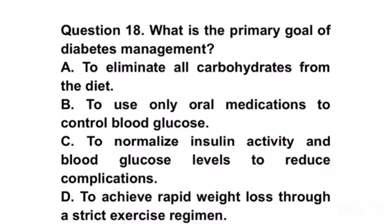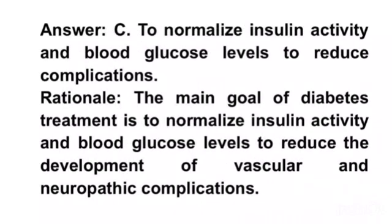Question 18. What is the primary goal of diabetes management? A. To eliminate all carbohydrates from the diet. B. To use only oral medications to control blood sugar levels. C. To normalize insulin activity and blood sugar levels to reduce complications. D. To achieve rapid weight loss through a strict exercise regimen. Answer C. To normalize insulin activity and blood sugar levels to reduce complications. Rationale. The main goal of diabetes treatment is to normalize insulin activity and blood sugar levels to reduce the development of vascular and neuropathic complications.